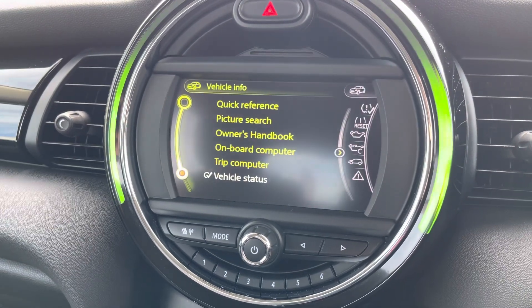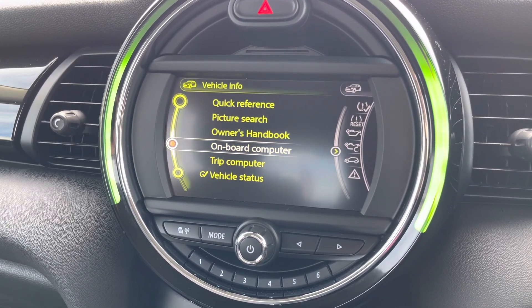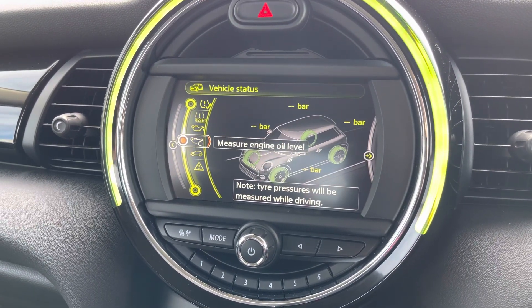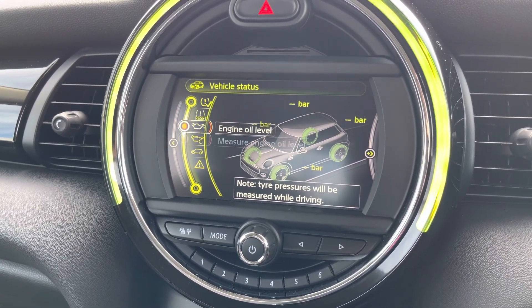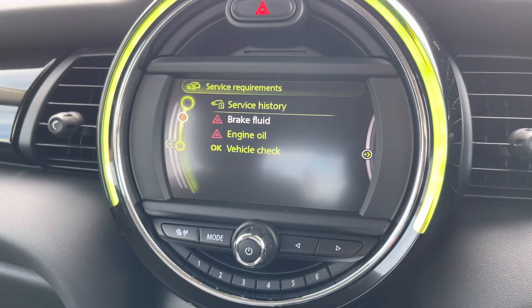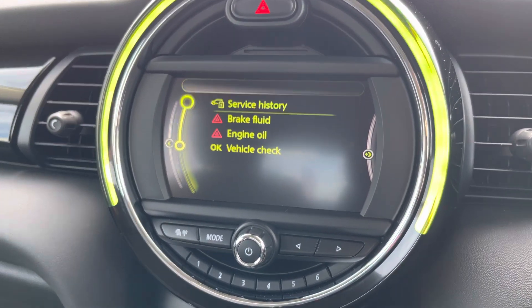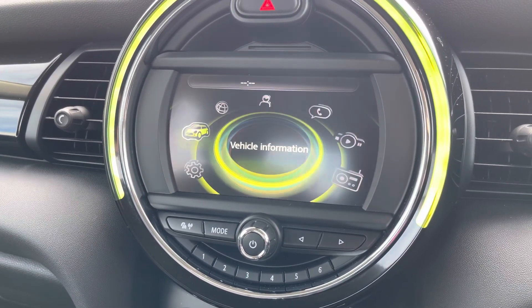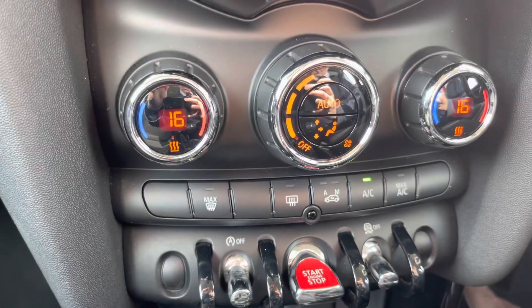In vehicle information you have access to different features such as your owner's handbook, trip computer and onboard computer, as well as the vehicle status. Here you can see your tyre pressure monitor, engine oil level, and even the vehicle's service requirements as well as the recorded service history. Pressing on a service will tell you exactly what was carried out.